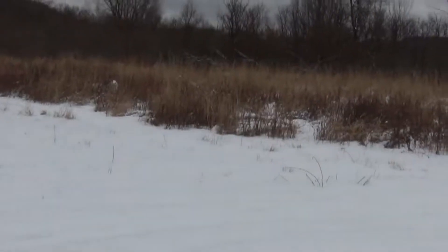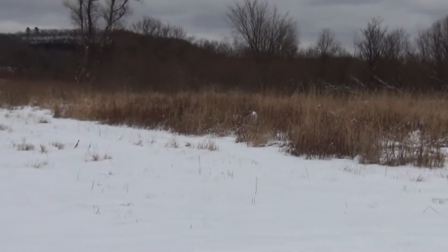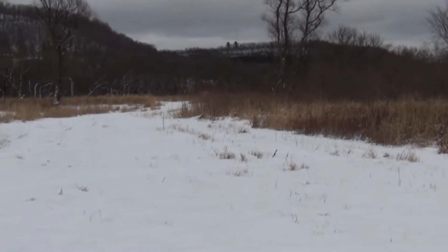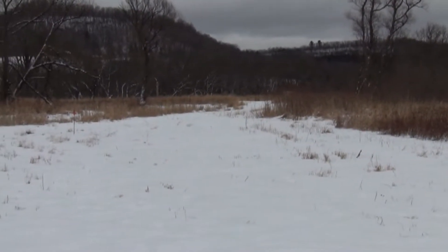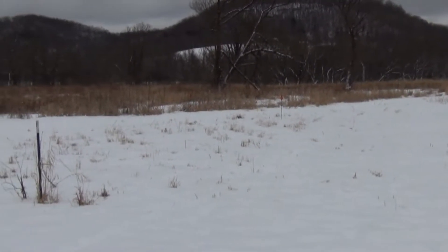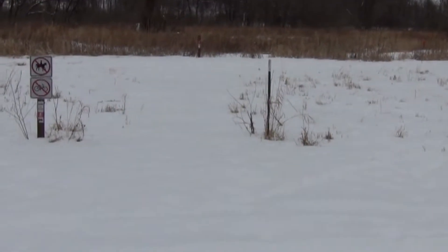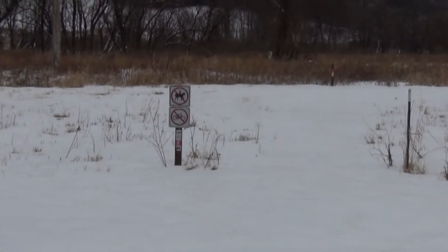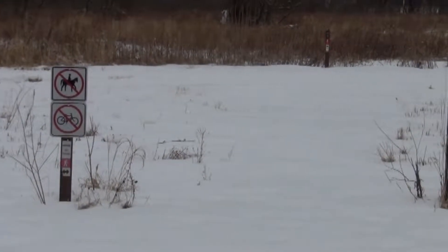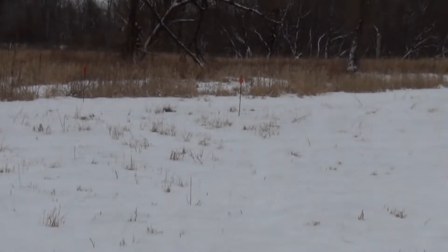Well, this is Kickapoo Valley land, and I think it's the Weister Creek area — at least that's what I've been told by a gentleman. I had to stop and ask directions. I think I'm in a parking lot here. No bicycles, looks like a trail here, no horses, and there are some markers for a trail.